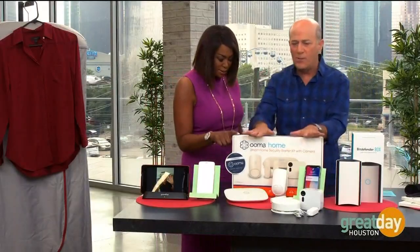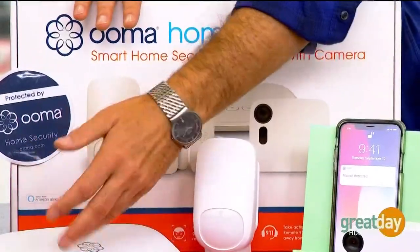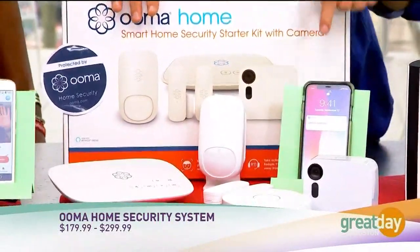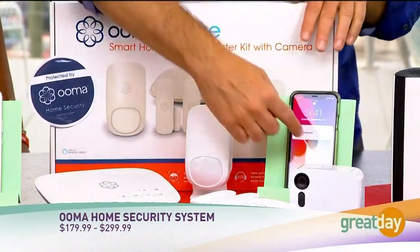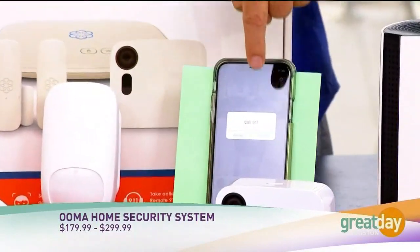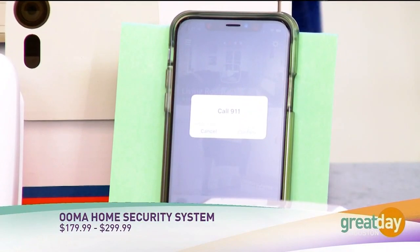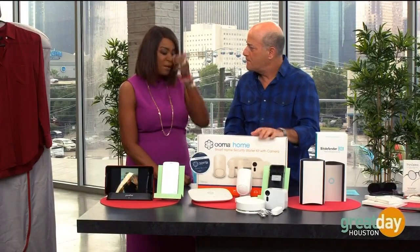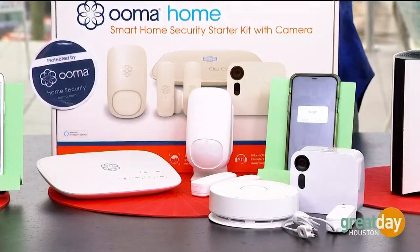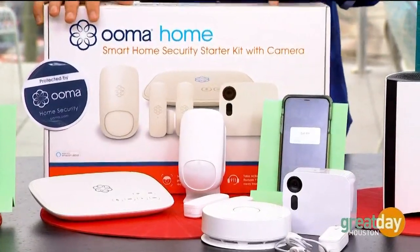Next, this is the Uma Home Security system. It comes with the Uma Tello so you can make phone calls over the Internet, plus motion sensors and window/door sensors with optional additional sensors. What makes it unique is that if there's an emergency, you get a notice on your phone, it shows you video of what's happening, and you can push a button — using remote 911 — and it will call 911 at your home location. So you could be in Paris but someone's breaking into your Houston home, you push that button and it calls Houston's emergency. No other system really does that. About $179 starter kit at Uma.com.